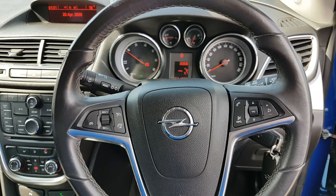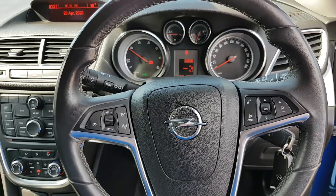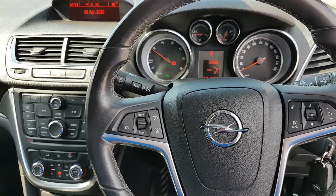Multifunctional control steering wheel — that controls the cruise control, the Bluetooth, and all your media settings. You have automatic lights and full electric windows.